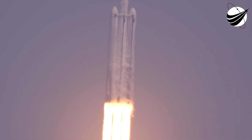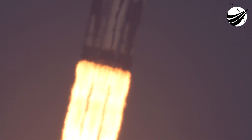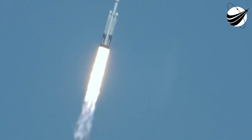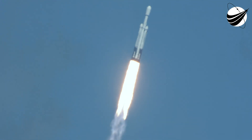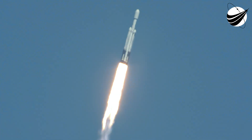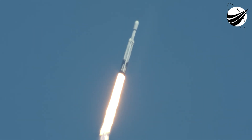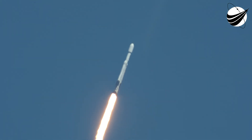The engine chamber pressures are nominal. You hear all 27 Merlin engines look great. The rocket is beginning to roll, putting down 5.1 million pounds of thrust. Coming up, they're going to back off those engines just a bit as we get ready to head into maximum dynamic pressure.